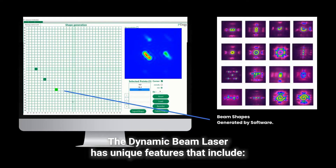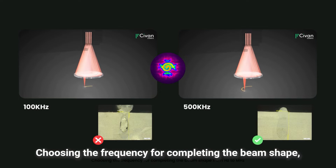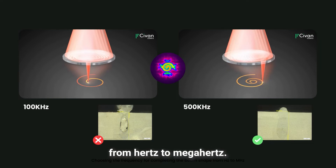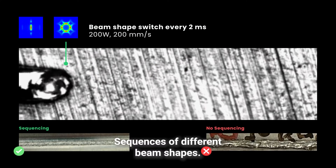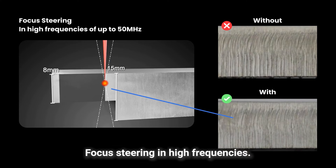The Dynamic Beam Laser has unique features that include designing arbitrary beam shapes in just a few minutes, choosing the frequency for completing the beam shape from Hertz to megahertz, sequences of different beam shapes, and focus steering in high frequencies.